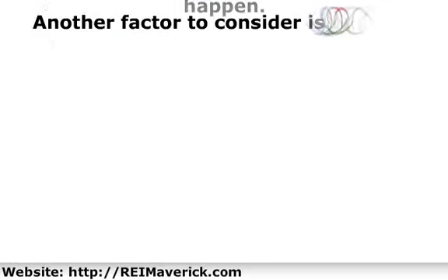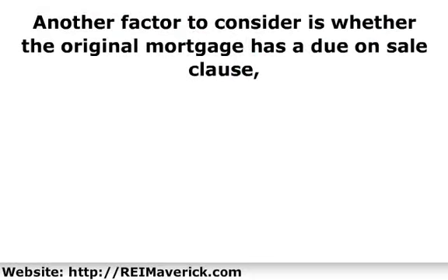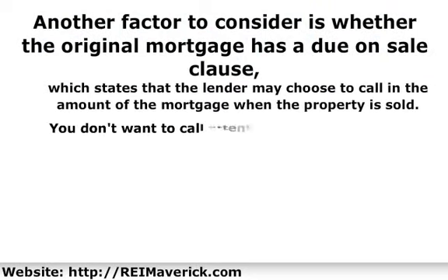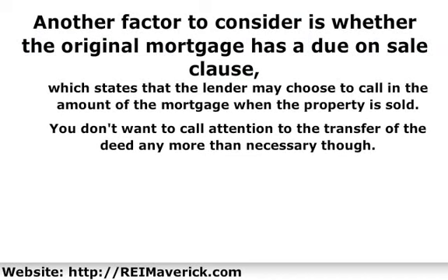Another factor to consider is whether the original mortgage has a due-on-sale clause, which states that the lender may choose to call on the amount of the mortgage when the property is sold. However, in most cases the lender will not actually do this as long as they are getting the proper payments on time, regardless of who is actually paying them. You don't want to call attention to the transfer of the deed any more than necessary.